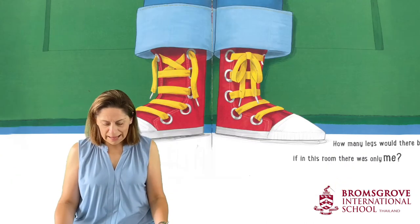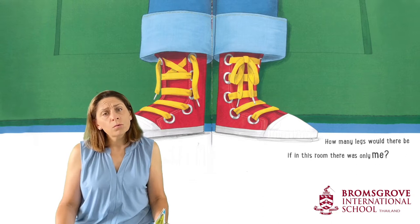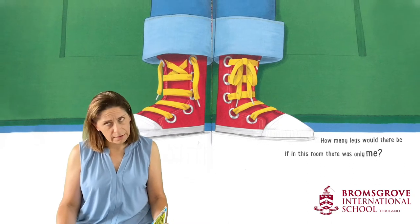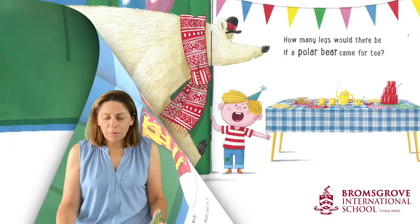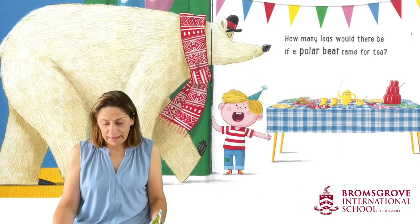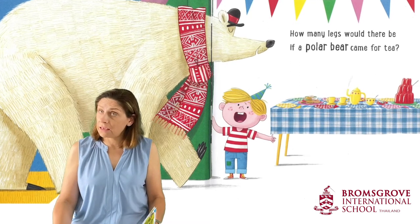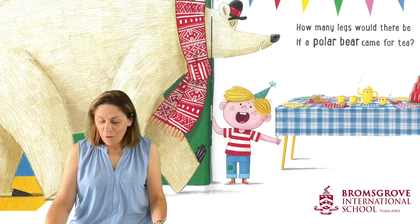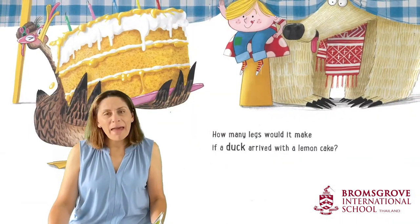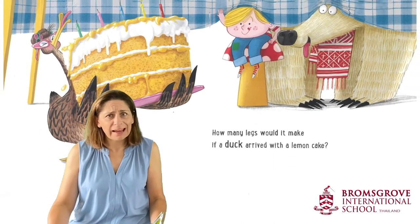How many legs would there be if in this room there was only me? How many legs would there be if a polar bear came for tea? How many legs would it make if a duck arrived with a lemon cake?